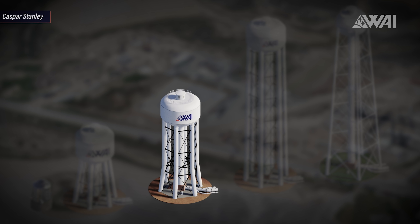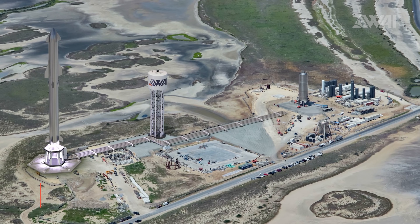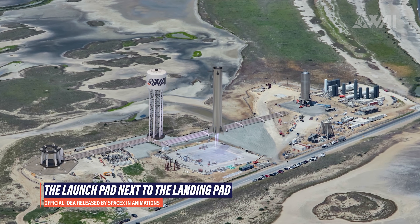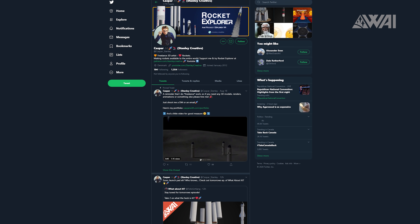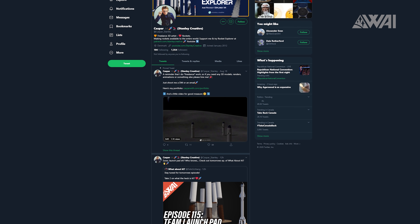On episode 113, I speculated that the mystery construction could in theory be something other than a launch mount. Nick Henning, Casper Stanley, and I have been working on this together to give you a better understanding of what the options are. Links to their channels, Patreon, and Twitter accounts are in the description — go check them out and leave a subscription, as both of them deserve it very much.